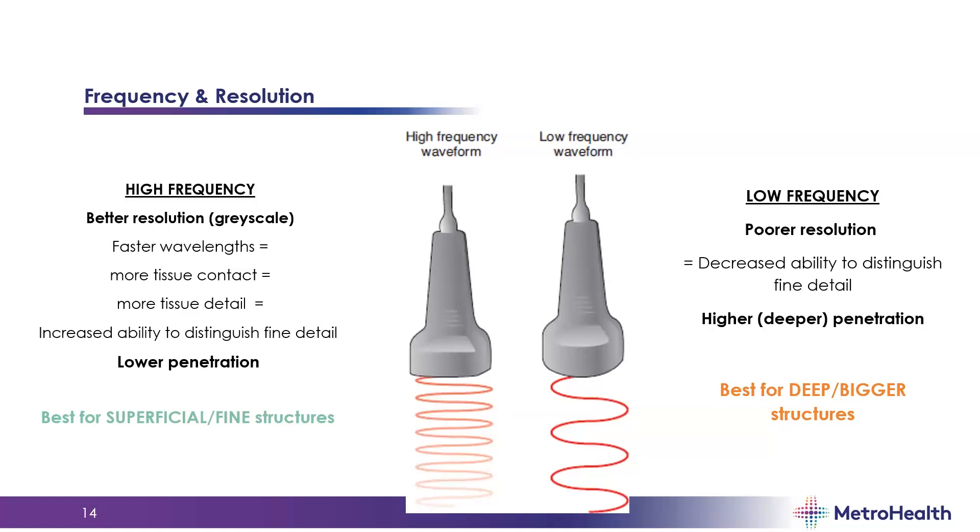The relationship between frequency and resolution is key. Different transducers have different frequencies, and you can also adjust frequency settings on the machine. With higher frequency, you get better resolution and a sharper picture with more defined structures, because faster wavelengths allow more tissue contact and detail. However, this comes at the cost of lower penetration — better for superficial fine structures. With lower frequency, you get poorer resolution but greater penetration depth — better for deep or large structures.